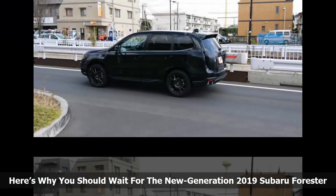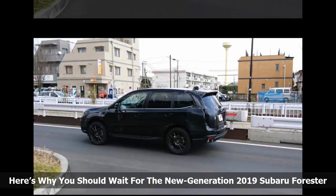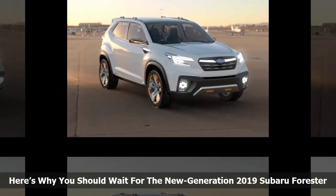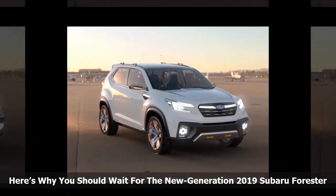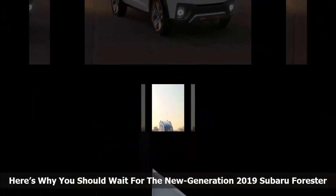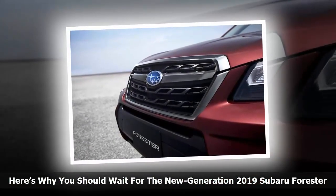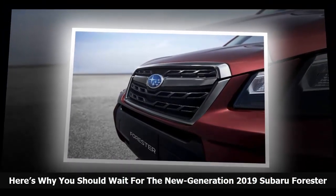What can consumers expect when it arrives? The new global platform that underpins the Impreza Compact and new 2018 Crosstrek is Subaru's biggest advancement in their automobiles since they developed the driver-assist EyeSight safety system. It's coming on the new generation 2019 Subaru Forester. Consumers will see noticeable changes in the new generation Forester's driving dynamics because it will ride on the new Subaru global platform.